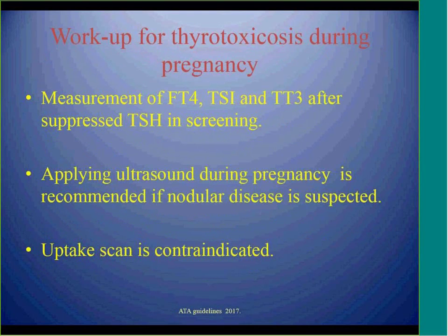If TSH is suppressed below the pregnancy-specific range, we should also check free T4, TSH receptor-stimulating immunoglobulin, and total T3. If the patient has a nodule or goiter on exam, ultrasound can be performed.